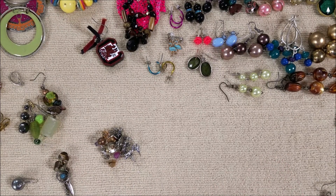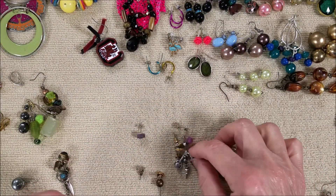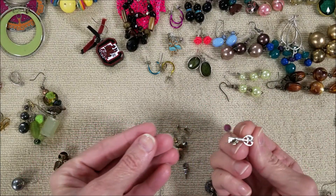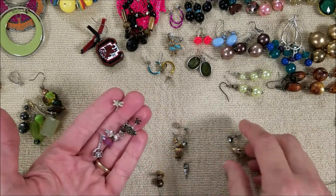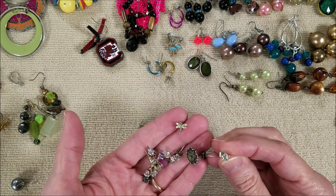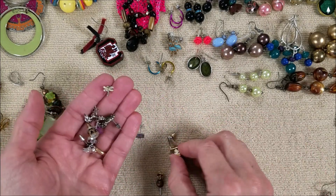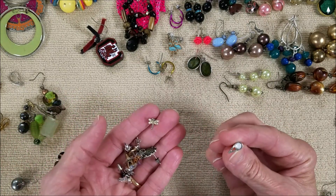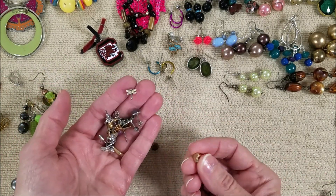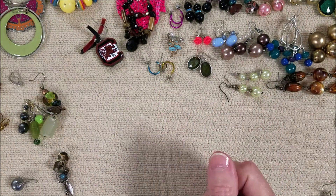I'm not sure where to start, whether I should start with the pairs or the singles. These are right here in front, so let's just go through these. Too bad we don't find that one - it's a little three-leaf clover. Interesting, but from what I can tell they're all singles. That one just looked familiar - no. These are posts and they're all singles.